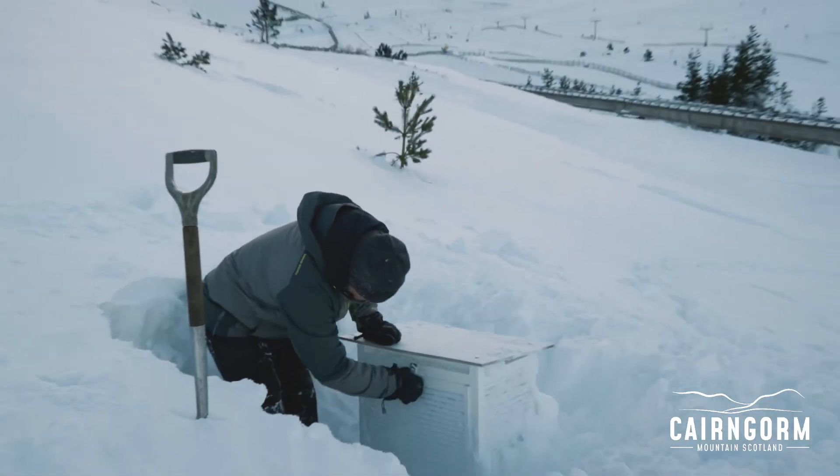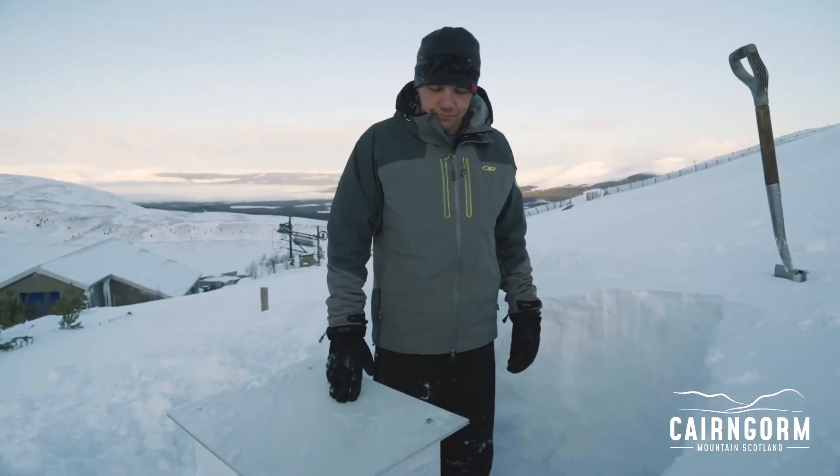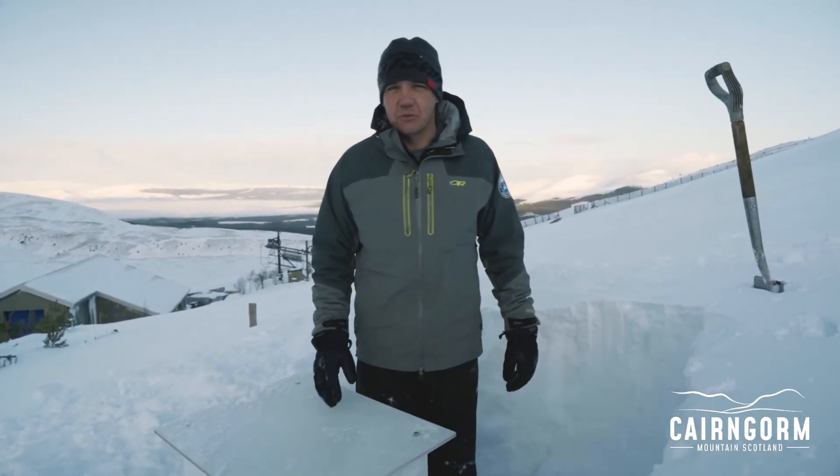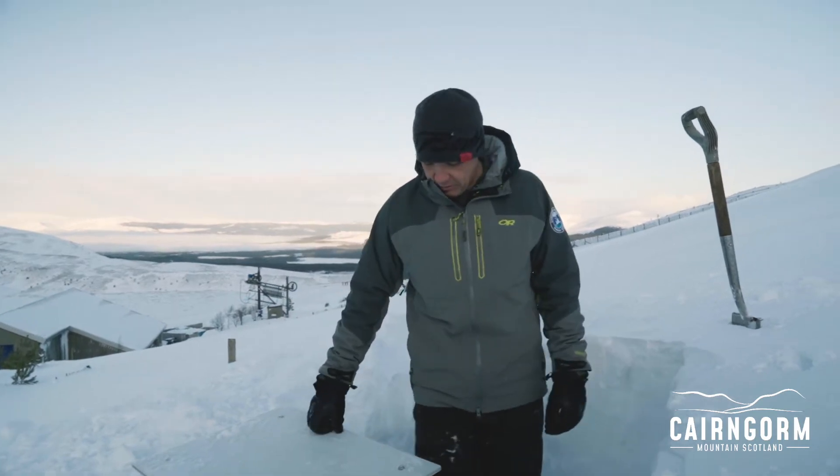Inside the box here we have thermometers, we have a digital thermometer. Unfortunately because of the storms last week the battery eventually went flat.